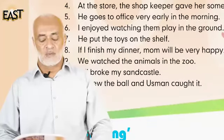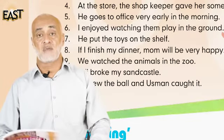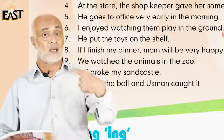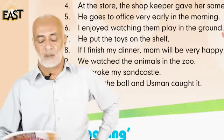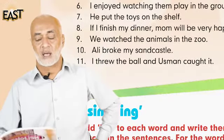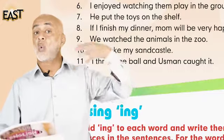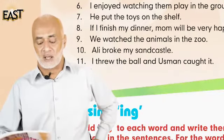Number eight: if I finish my dinner, mom will be very happy. The pronoun is 'I'. Number nine: we watched the animals in the zoo. The pronoun is 'we'.